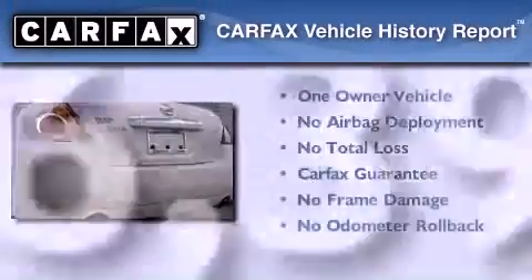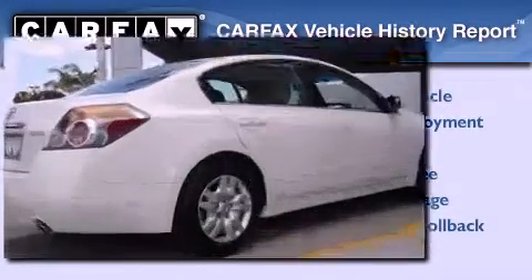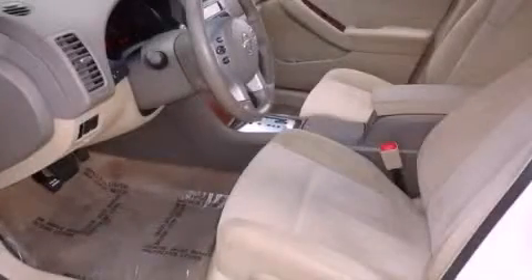This Nissan has had only one owner, and it qualifies for the Carfax Buy Back Guarantee. Contact us today and schedule your opportunity to see this vehicle in person.